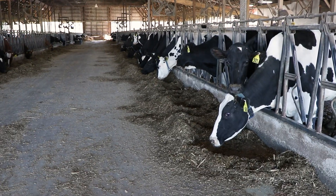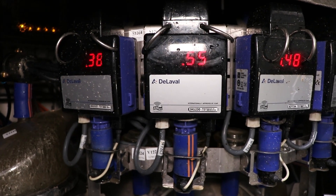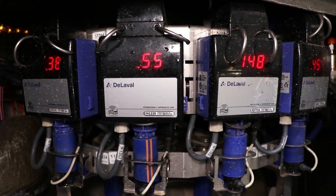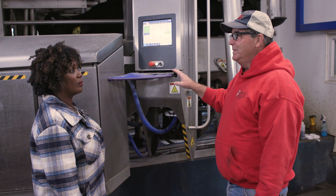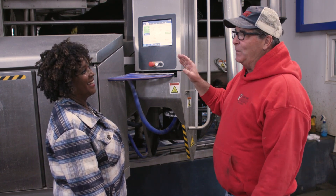How many cows can you milk in this area? We can milk about 70 on each side. There are two robots, so we can milk 140 cows — totally with no people, as long as they work. As you well know, everybody has cars and sometimes they have problems.